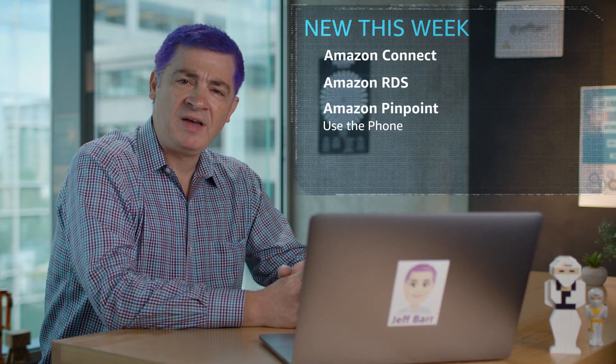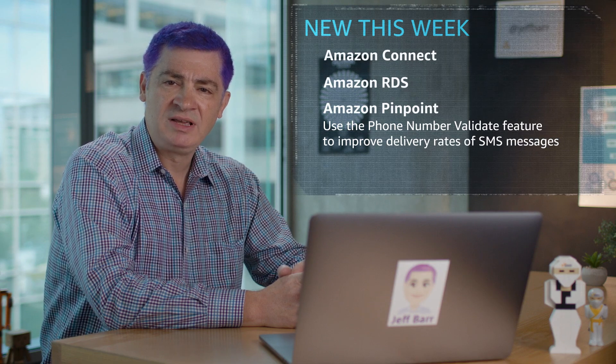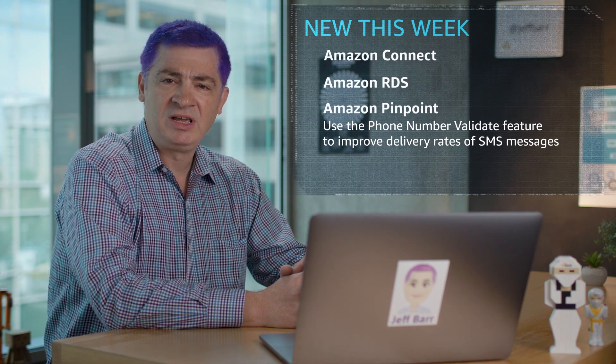Amazon Pinpoint can now validate phone numbers to improve the delivery rates of SMS messages. This new feature will automatically correct the phone number when users omit their country code or include an unnecessary leading digit. You can also determine if a phone number is associated with a mobile, landline, or VoIP account.